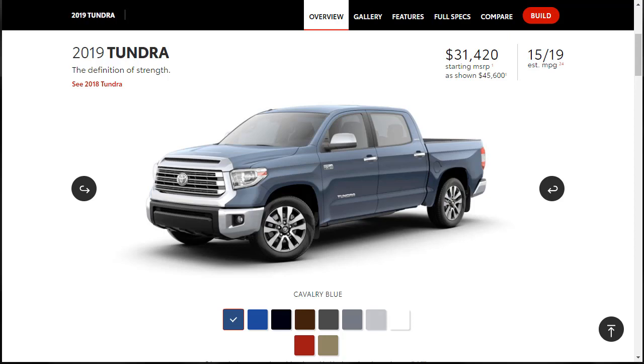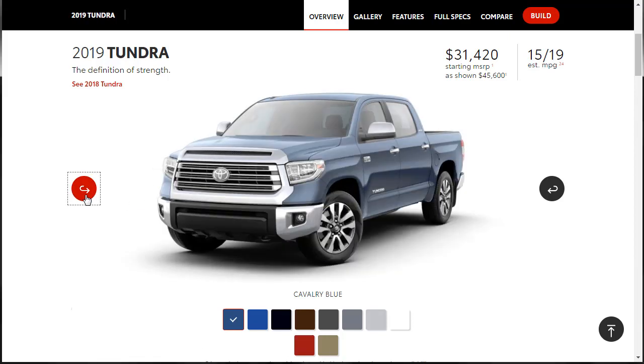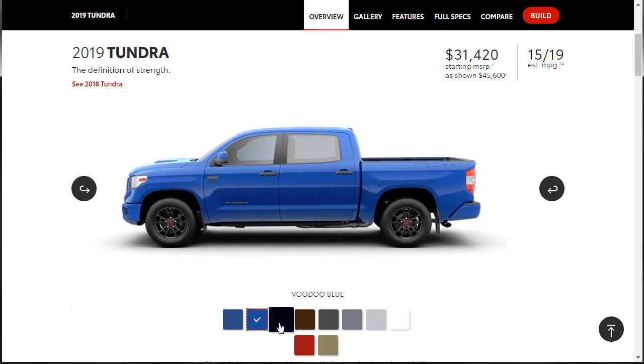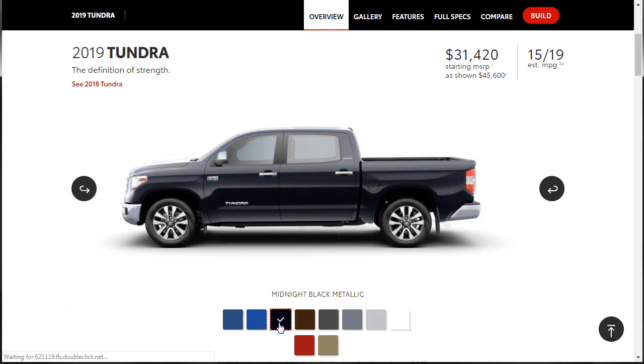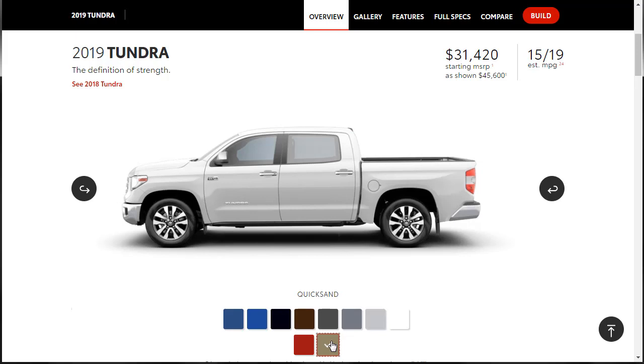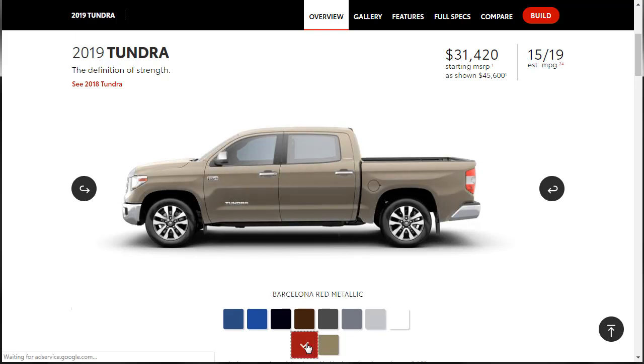First, we're going to spin this vehicle around so we can get an all-around view. Let's go through the exterior colors real quick for the 2019 Toyota Tundra. We've got Cavalry Blue, Voodoo Blue, Midnight Black Metallic, Smoked Mesquite, Magnetic Gray Metallic, Cement, Silver Sky Metallic, Super White, Quicksand — which I like — and Barcelona Red Metallic.